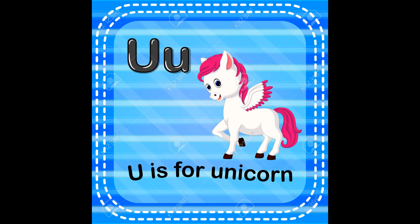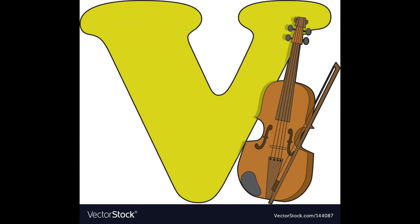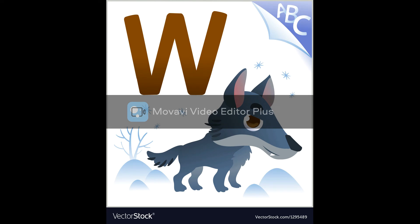U, unicorn, u. V, violet, v. W, wolf, w.